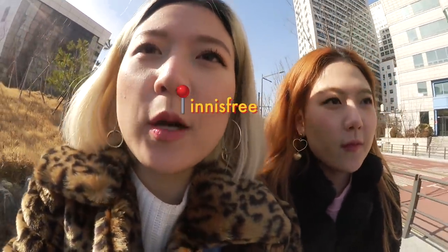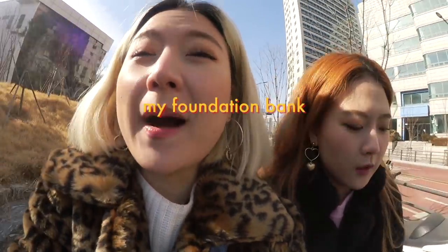What's up cuties! Welcome to another episode of DTV Vox. Right now we're heading to the Innisfree located in Myeongdong. We're invited by their event called My Foundation Bank, where you can get a one-on-one consultation to get the perfect shade for your foundation. The event is called Bank because the entire event is themed around a bank.